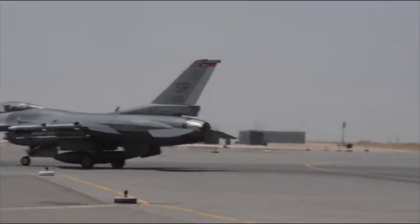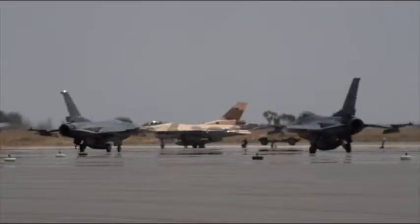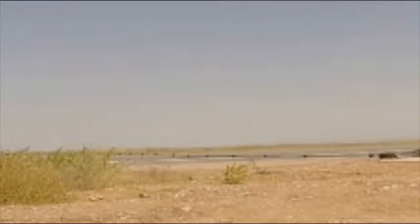There is barely any shade on the flight line at Ben Greer Air Base in the Kingdom of Morocco. The temperature is 108 degrees and rising. That doesn't stop airmen from testing a temporary cable barrier.